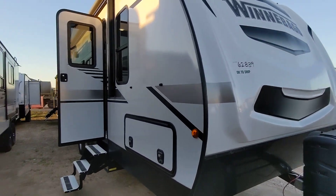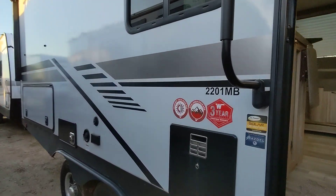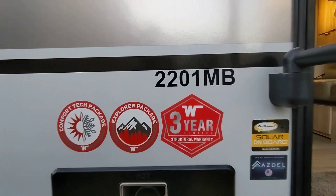Good morning, Greg, your amigo Nico here at Cliff Jones RV in Sealy. I want to make a video for you on this awesome Winnebago Mini 22.1 MB. We've got it in stock with an unbeatable price.